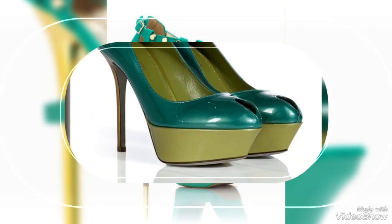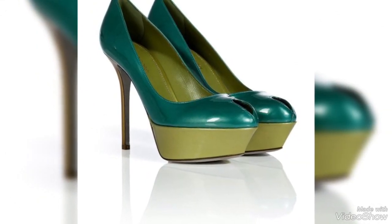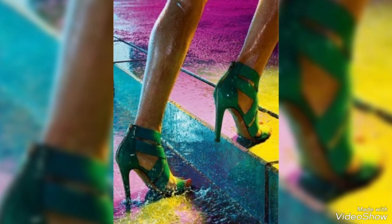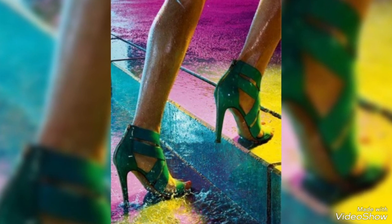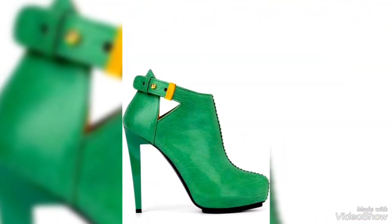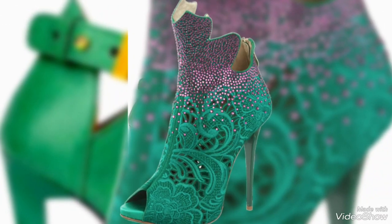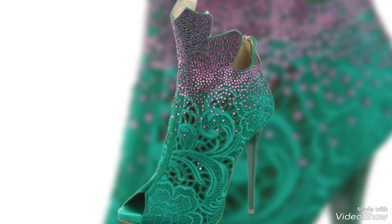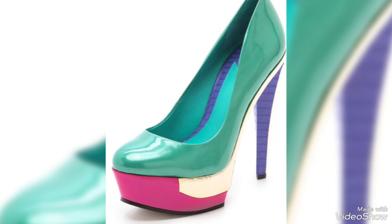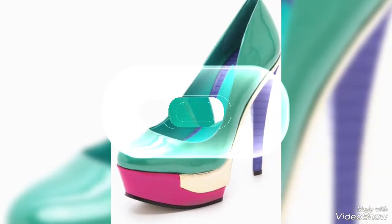Green heels are a captivating and distinctive choice for those looking to infuse their wardrobe with a touch of creativity and individuality. Available in a variety of green shades, from rich emeralds to vibrant lime greens, these offer a fresh and unique alternative to more traditional shoe colors. Whether you are dressing up for a special event or seeking to add a pop of color to your everyday outfit, green heels make a bold and stylish fashion statement.